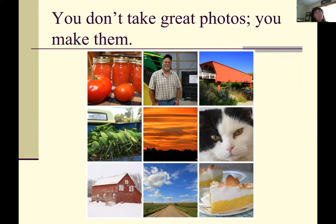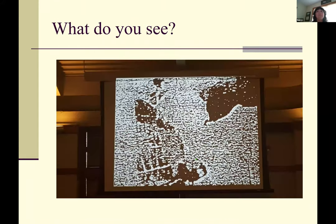Just about all the pictures I'll show during the presentation are ones I've taken mainly here in Iowa, so hopefully that will give you some inspiration as well. But first I want to mess with your mind just a little bit. So what do you see — do you see something taking shape in this really weird picture?